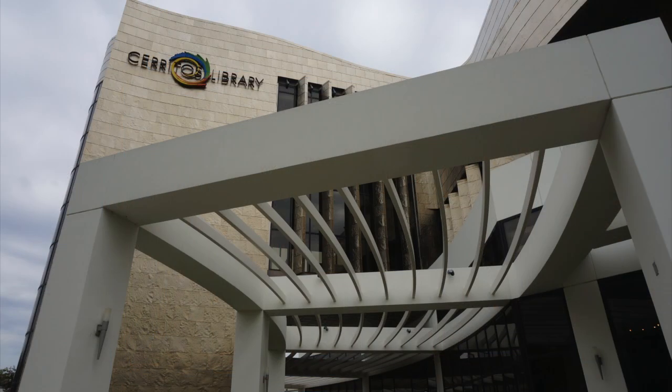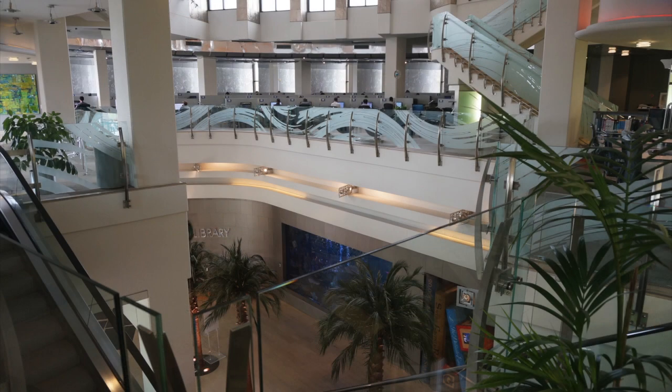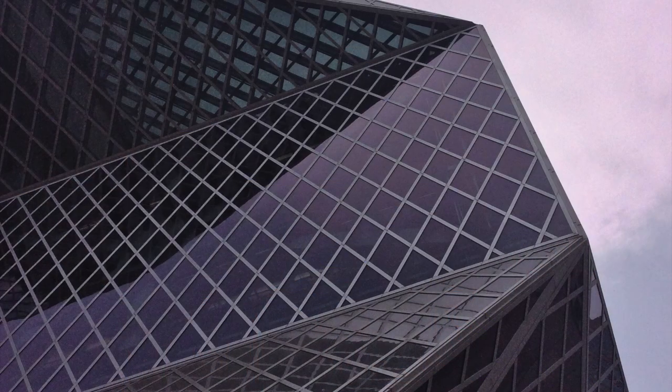Looking now at the Cerritos Library — if you saw my video on this library — there's also a play on the questioning of what a library is. Cerritos takes a different approach; they base their fundamental conceptual principles on ideals from Pine and Gilmore's 'The Experience Economy.' At the Seattle version, things are much more conceptual and much less thematic.